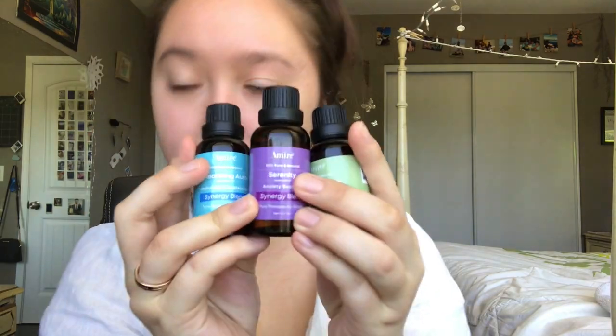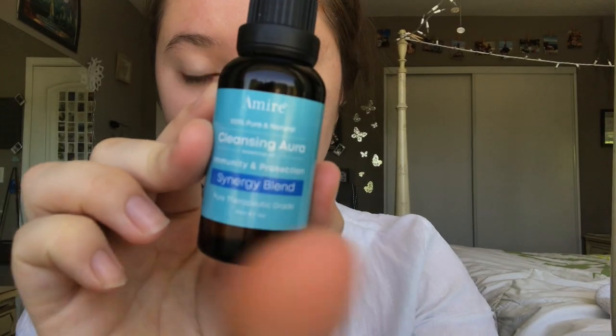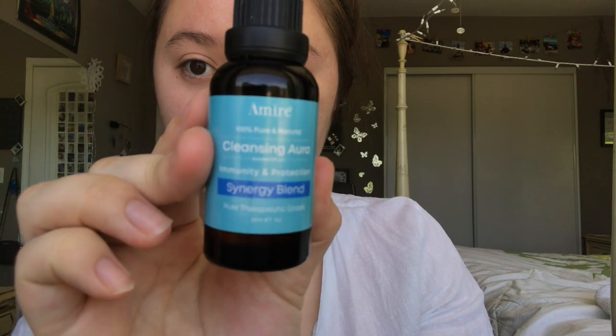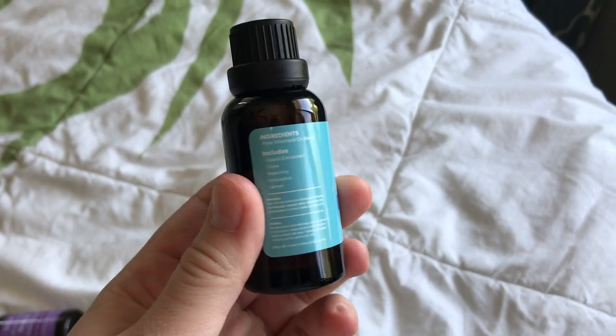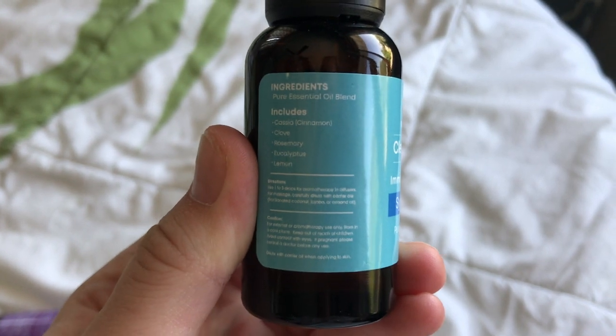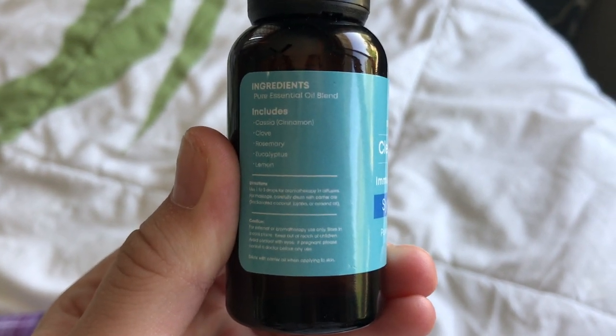Amire also sent me these essential oils. The first one was for immunity and protection, and I really liked the smell of it — it had cinnamon, clove, rosemary, eucalyptus, and lemon scents all inside of it, which very much complemented each other.